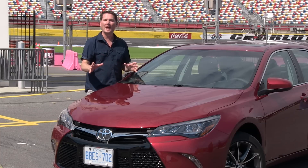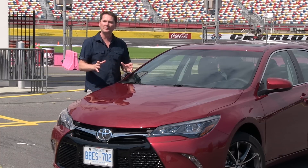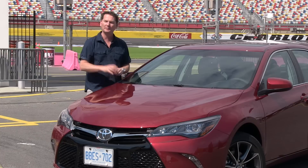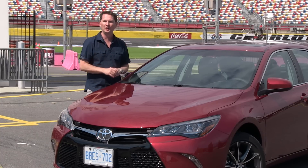So the Camry is more dynamic looking on the outside, interior refinements are welcome, and it drives better than any Camry has in the past. But I think we're going to have to wait until a full model refresh in a few years to get new engines.